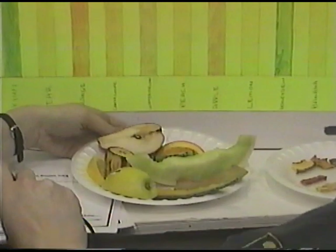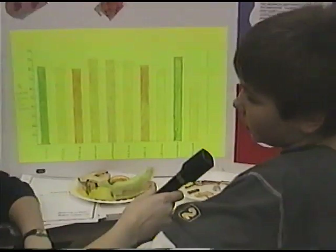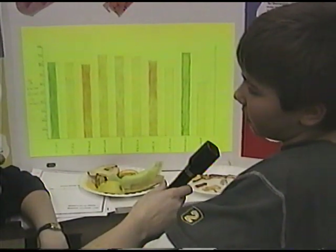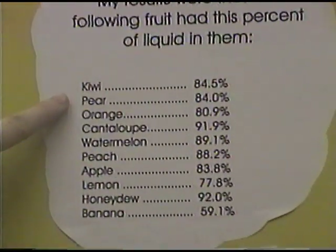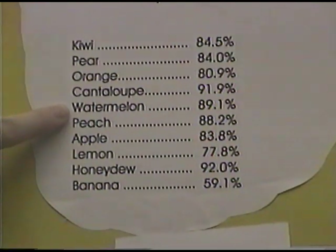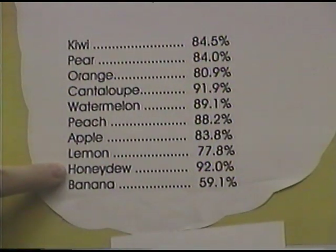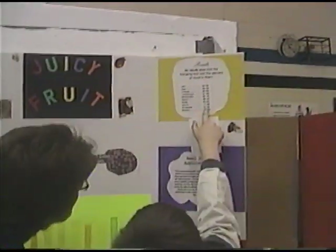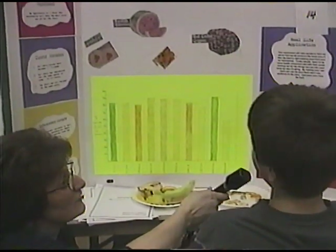Did you get hungry when you were doing this project? Yes — as you can see, I ate some of it. Which fruit did you think would have the most juice? I thought it would be watermelon because I've heard it has 95% water. So let's look at your results. Kiwi had 84.5%, pear 84%, orange 80.9%, cantaloupe 91.9%, watermelon 89.1%, peach 88.2%, apple 83.8%, lemon 77.8%, honeydew 92%, and banana 59.9%. How did you figure it out? We weighed all the fruit, dried them out with a food dehydrator, weighed them again, found the difference, and calculated the percentage.